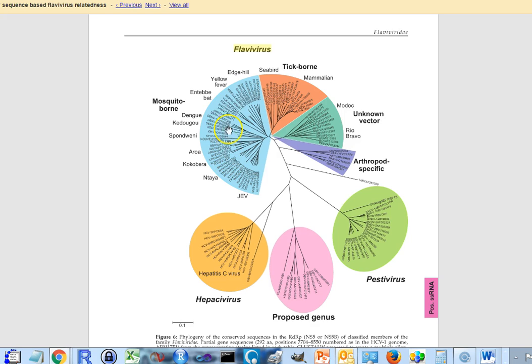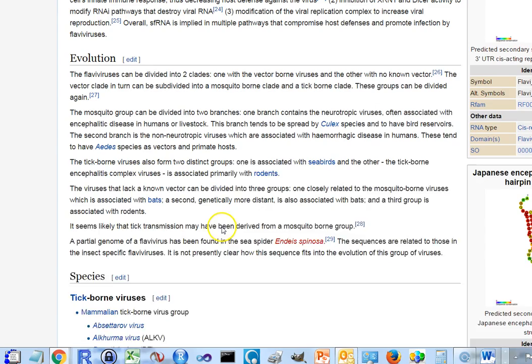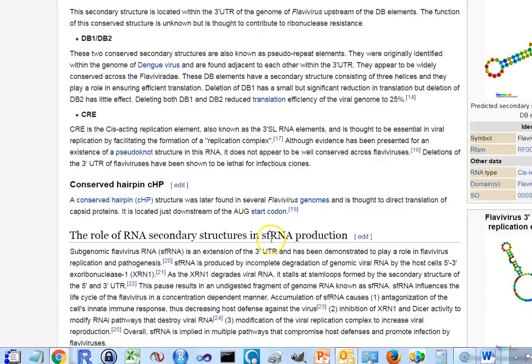The West Nile virus and Japanese encephalitis virus, when they have bad effects, the viral infections are often not really dangerous initially. Especially in dengue, the first viral infection is not dangerous — it's the second infection with a different serotype that can lead to dengue hemorrhagic fever and dengue septic shock syndrome, which can be deadly. Out of the hundreds of millions of people infected with dengue each year worldwide, about 50,000 get serious side effects, which is quite serious especially in areas with limited medical care.